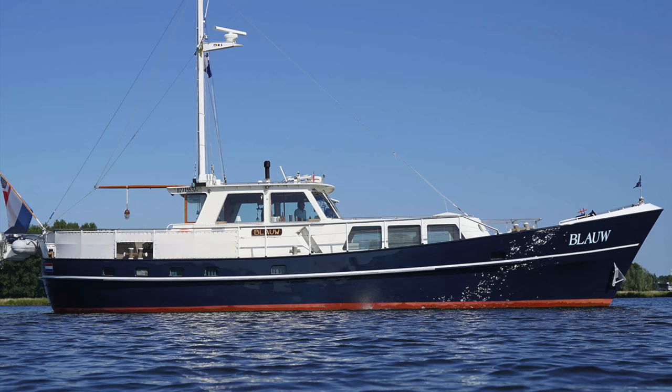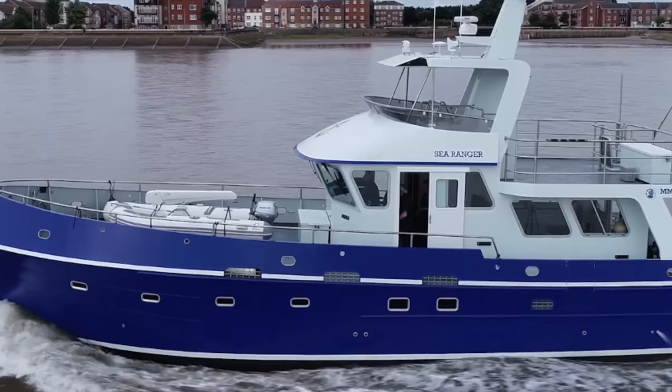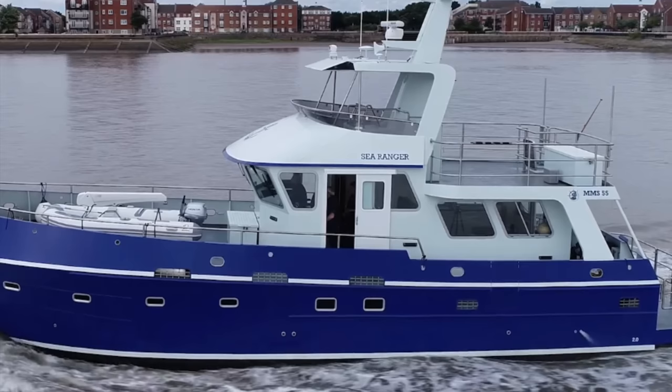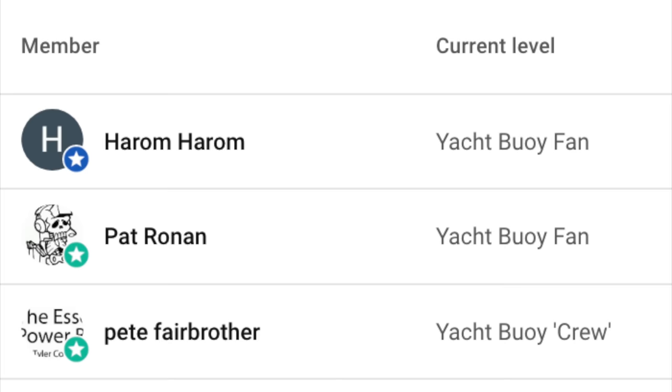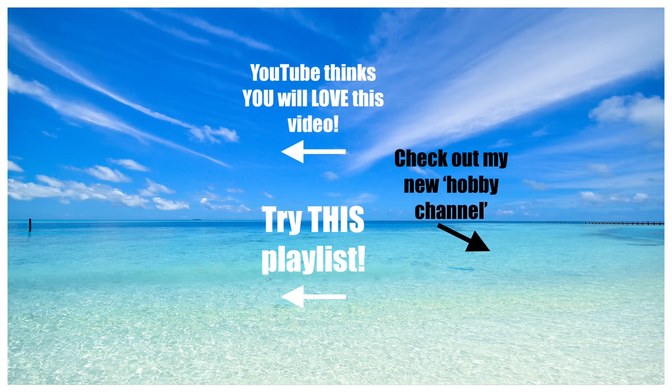Let me know in the comments below what you think about this capable vessel. If you haven't already, please make sure you subscribe to my channel because tomorrow I'm flying up to Scotland to shoot some footage aboard a brand new trawler yacht — that will be one video you will not want to miss. If you want to stay up to date with the trip then follow me on Instagram. I'd like to say a massive thank you to my channel members for supporting my YouTube channel. Please don't forget to give the video a like and check out the video recommendation in the top left hand corner. Until next time, fair winds and following seas.